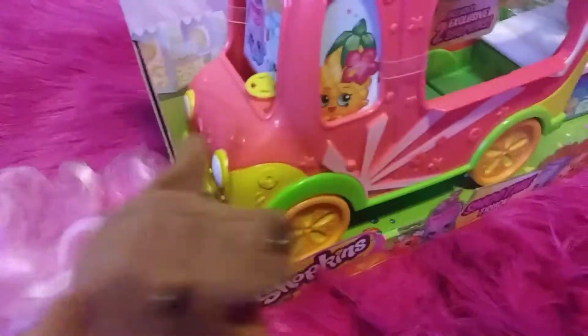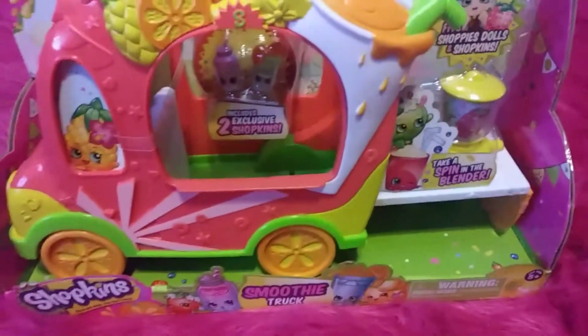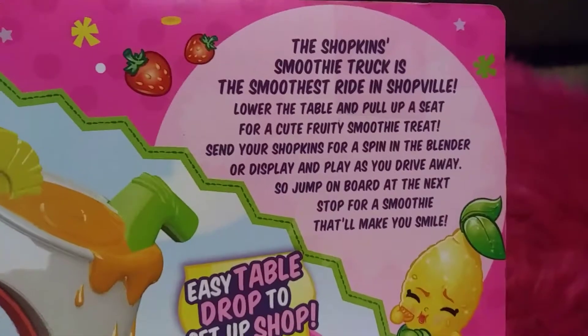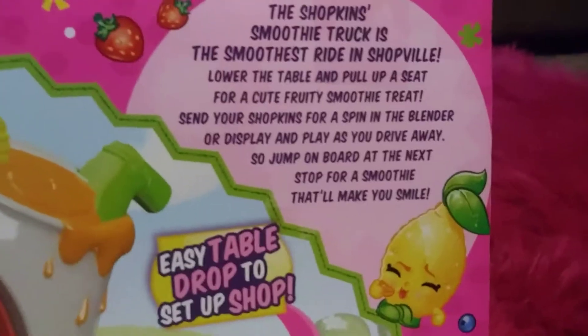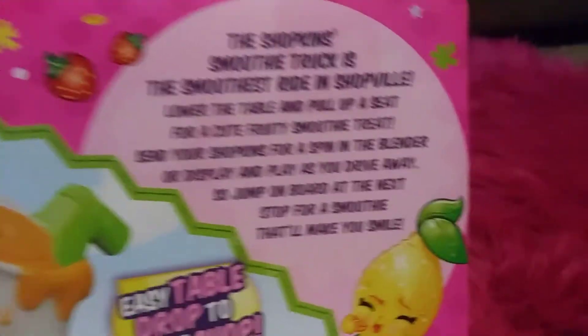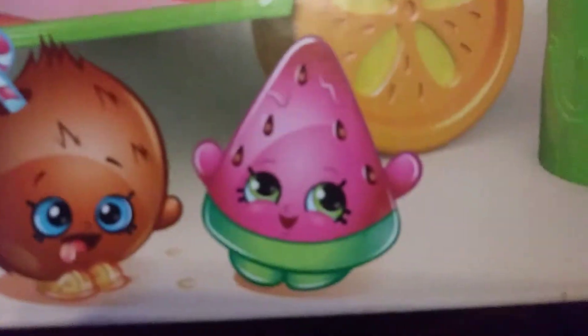Here it is — a juice truck! That's a great idea! Vroom vroom, who is ready to get started juicing with this awesome smoothie truck? I am! Okay, so it says here: The Shopkins Smoothie Truck is the smoothest ride in Shopville. Lower the table and pull up a seat for a cute fruity smoothie treat. Send your Shopkins for a spin in the blender or display and play as you drive away. Jump on board — the next stop is a smoothie that will make you smile. Smoothies! Now let's get this smoothie truck out!